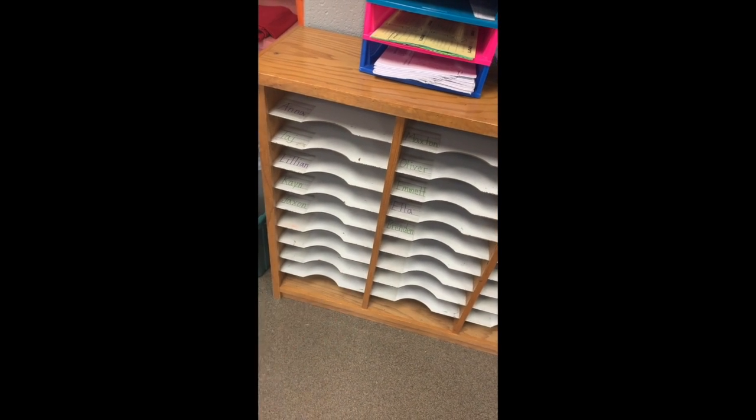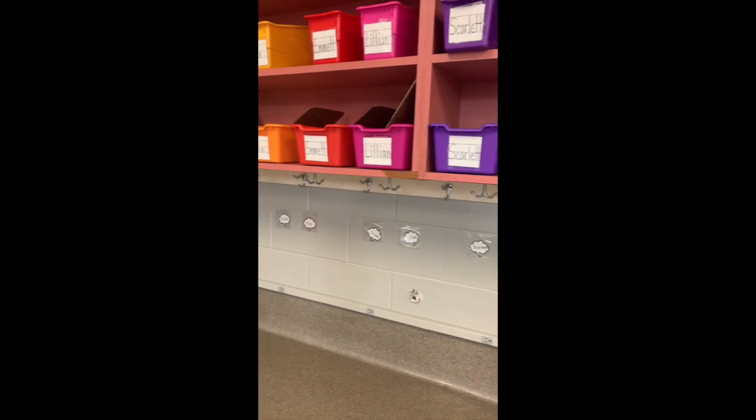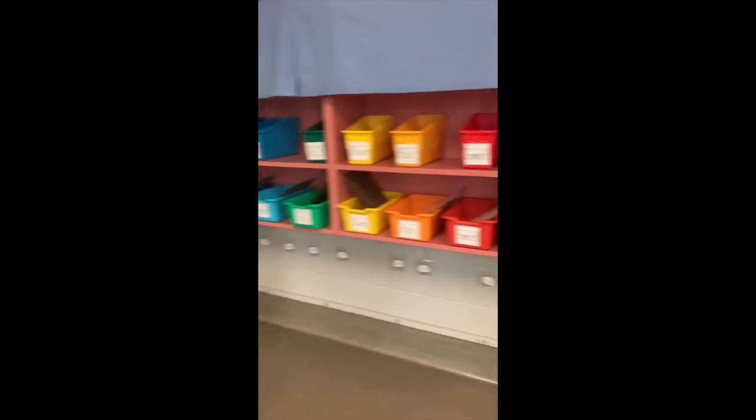When you walk in the door you're going to find your name over here and you'll put your folder — your daily folder — in here, and your extra folders or extra paperwork up here. You will come over here and find your hook with your name on it and hang your backpack up. You'll have two boxes: one is going to be for your books and one for your personal items like your headphones and your towels and things.